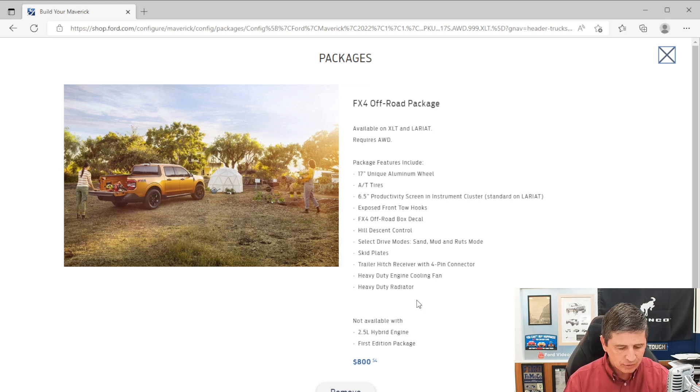Something new for this year on the FX4 package is that they mention a performance suspension, implying upgraded shocks as well. Keep in mind the FX4 off-road package requires all-wheel drive and is not available with the Tremor package or the Black Appearance package — so you have to choose between those. The same restriction applies to the 4K Tow Package with the Tremor package.